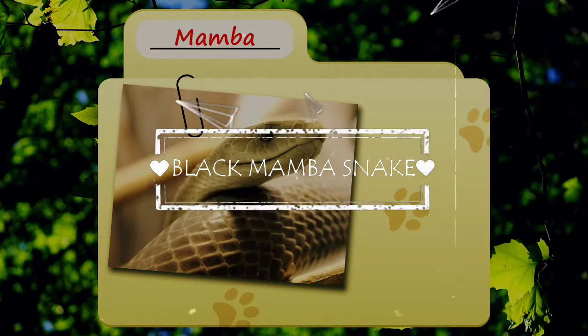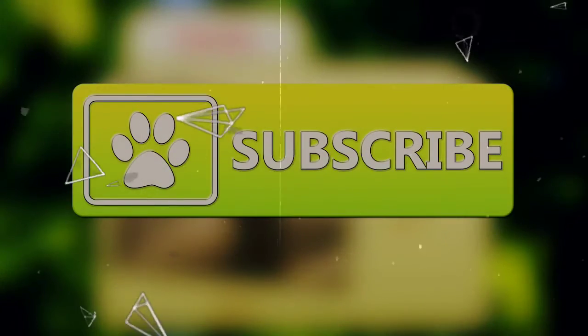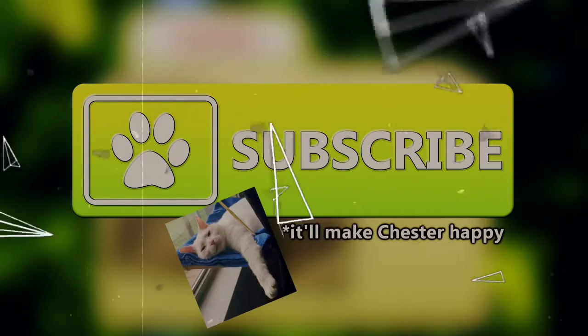Today on Animal Fact Files, we're going to be looking at the mamba. If you like learning facts about animals, then subscribe to this channel so you can stay up to date on all the new content.